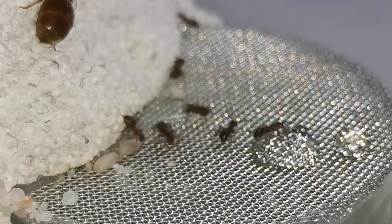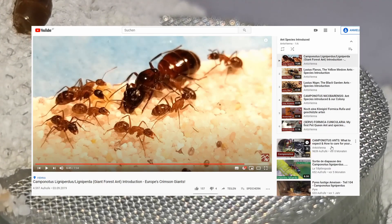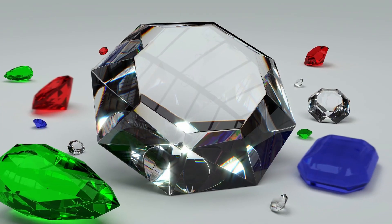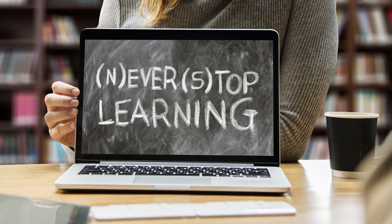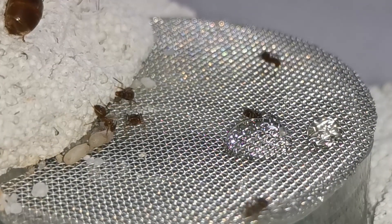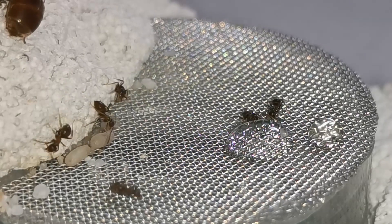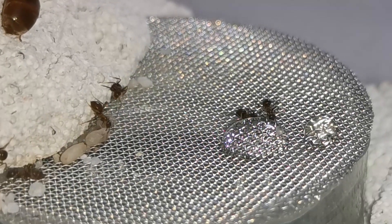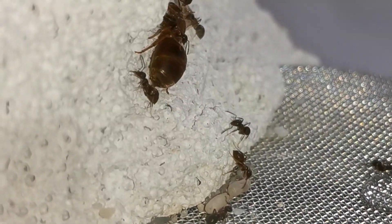Like in the other videos of this introduction series, this video will be packed with information I gathered about this species online after many hours of research, so you can decide if this ant species is the right choice for you, or even help you in keeping it if you have found a queen this nuptial flight season.